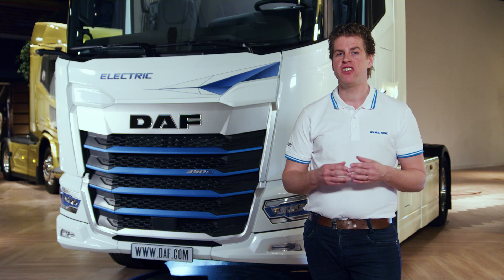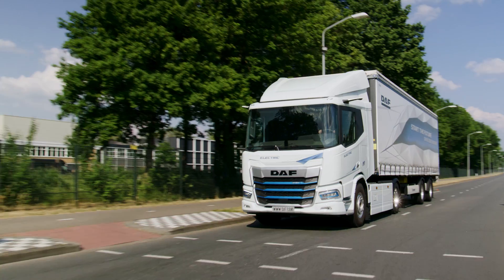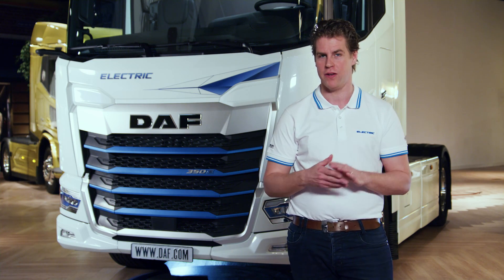In addition to the efficiency and comfort features on the new generation DAF electric, attention has also been paid to safety. I am sure you can enjoy a smooth and safe drive in these electric vehicles.